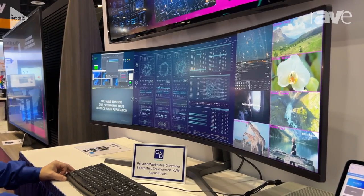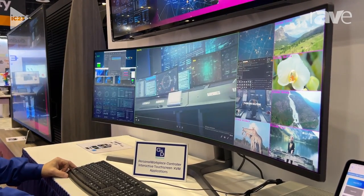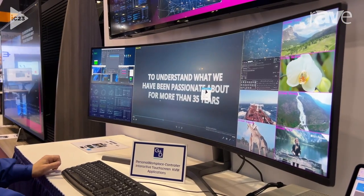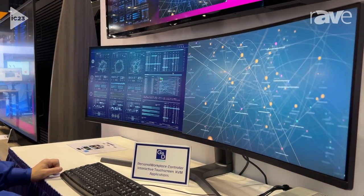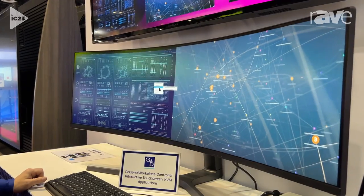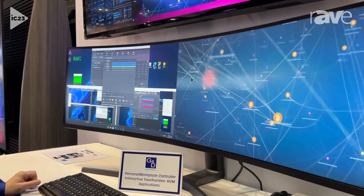He can take one source and make it the primary display, or he can move it off to the side. He can also change the layout — simply right-click on the mouse, pick the layout overview, and pick whatever layout you'd like to see. If he'd like to change what a source is, he can right-click, go down to window, exchange the input, and pick whatever source he would like to see at that particular location.